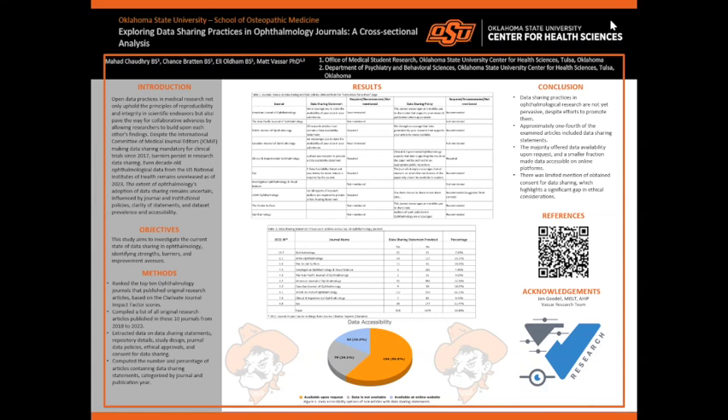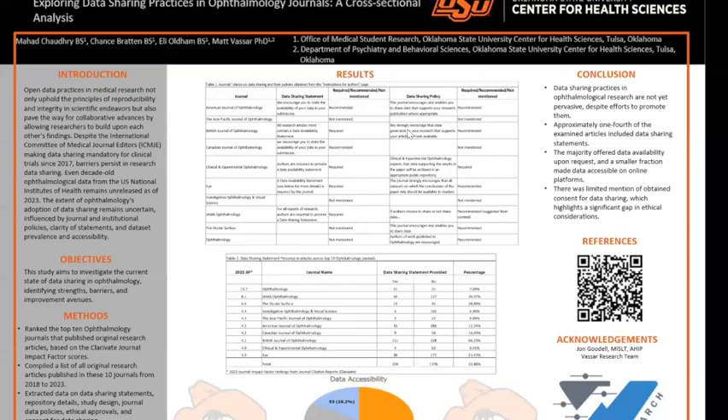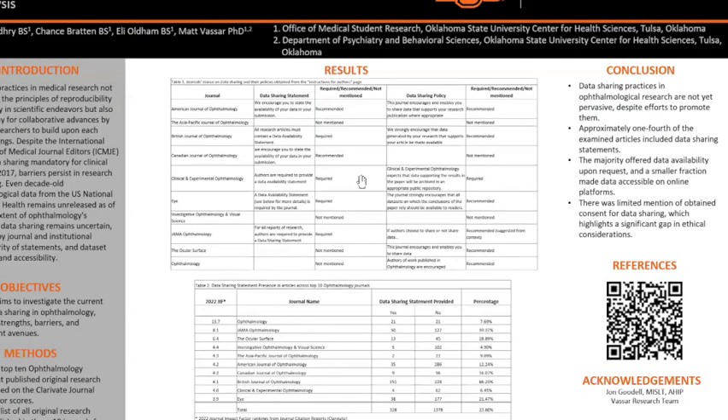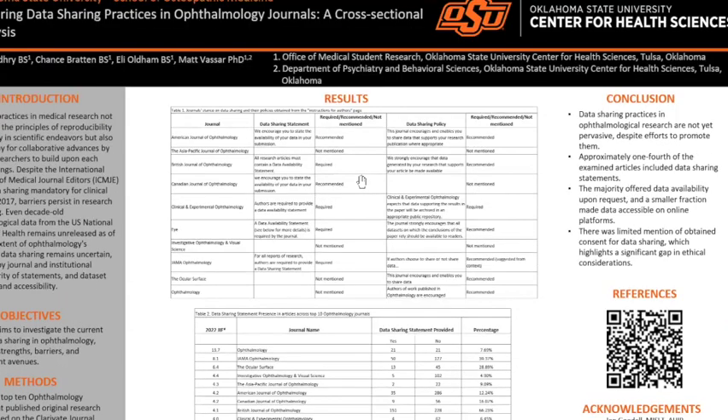Our results show the journals' data sharing statements and their data sharing policies, as you can see in Table 1. As you can see here, the majority of journals recommended or required a data sharing statement by their authors for publication, and they even encourage data sharing in their own data sharing policies across multiple journals.